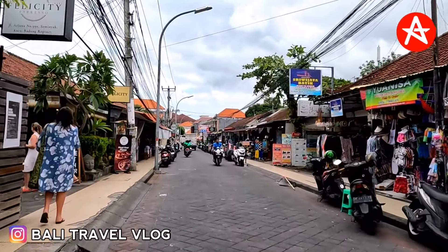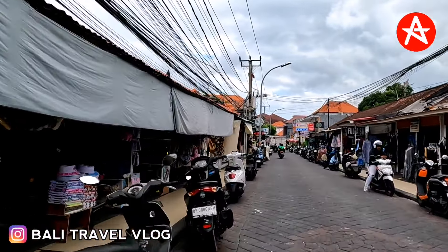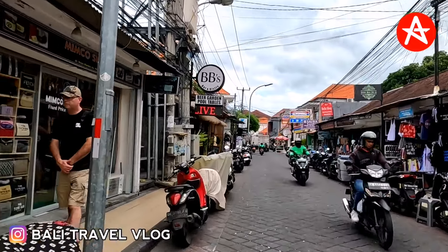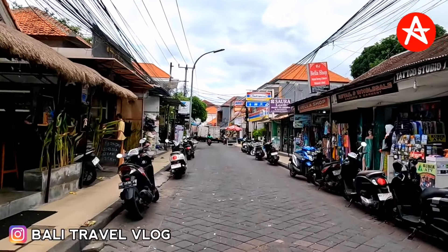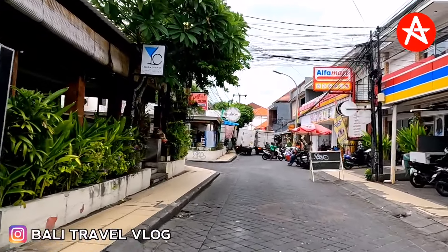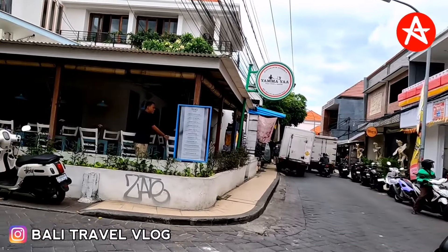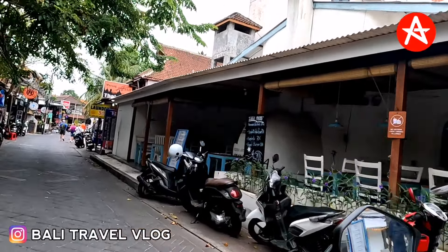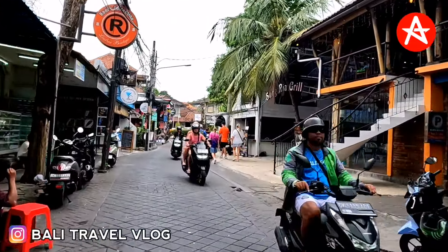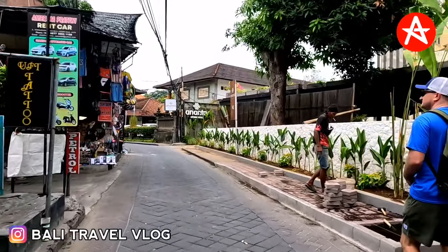A few days ago my viewers also wanted to know what the situation looks like at the moment on Workudara Street — maybe they will be staying down there in the next few days, we're not sure. You can see a few trees down there, that's good. If I keep going straight there's the way to Double Six Beach, around 400 meters, but now I'll turn left to update the situation on Workudara Street. Let's see together how busy this area is today.